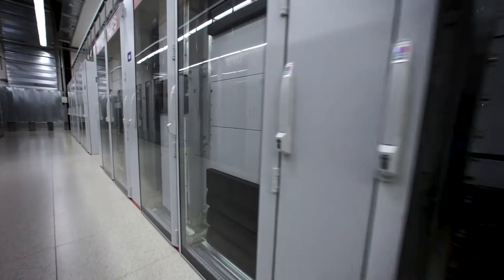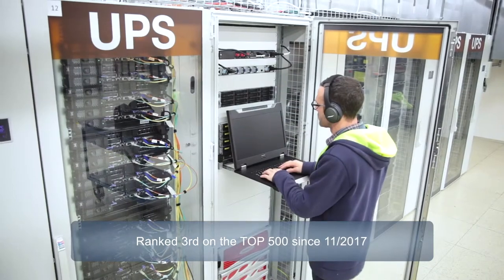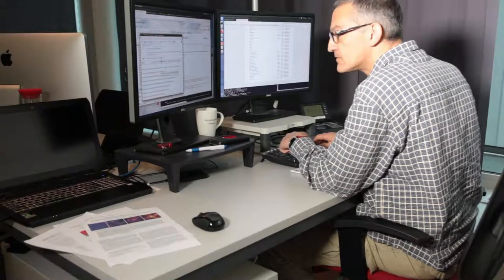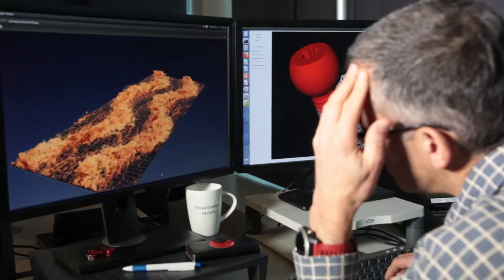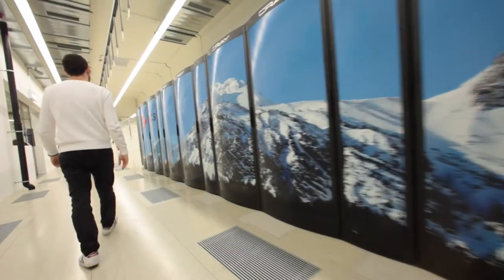At CSCS, we strongly believe that supercomputing is a key technology to solve important problems in science, in industry and for society. With Piz Daint, we have a very good system that is ranking very high worldwide, and we believe that with this system we can provide technology that will allow scientists in Switzerland and Europe to truly compete at a worldwide level and to have a strategic advantage.